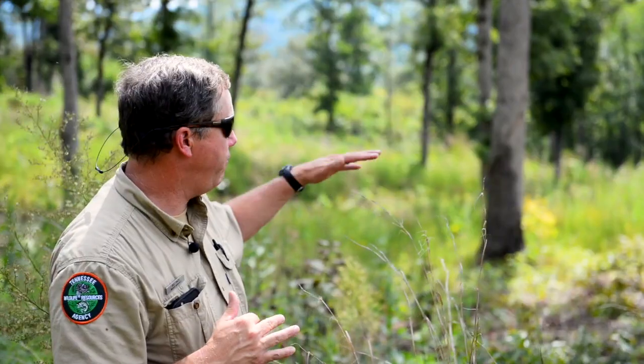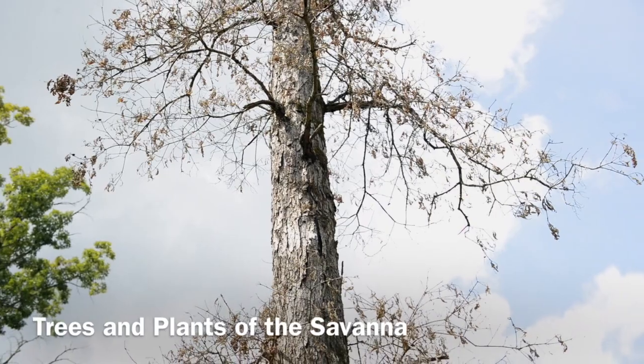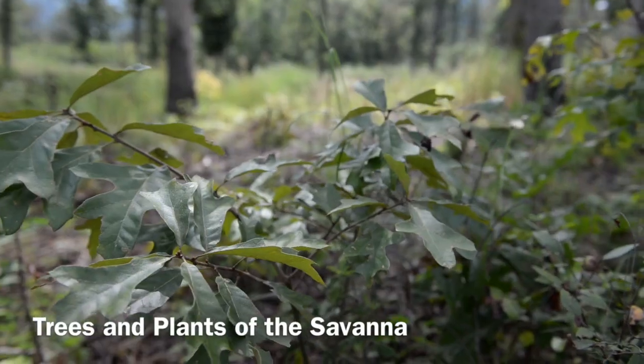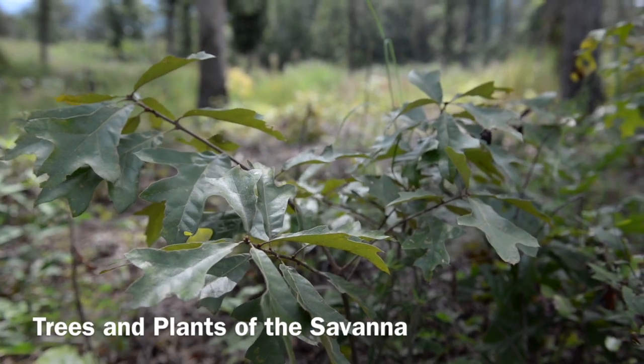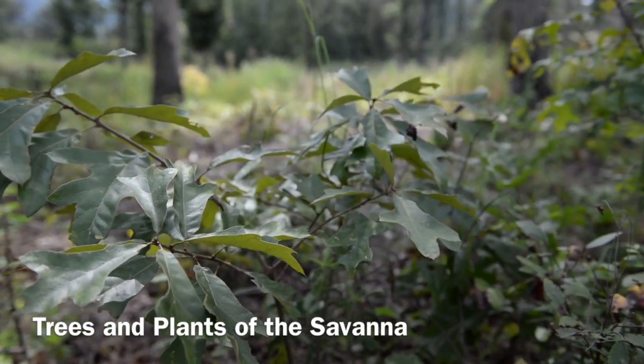That's what we're looking at in these savannah-type areas. First, we put fire through it. We leave species that can take fire, like white oak versus red oak. We have both red and white oaks here — some southern red oaks, some post oaks, some white oaks. We've got a whole variety of oaks coming back now.